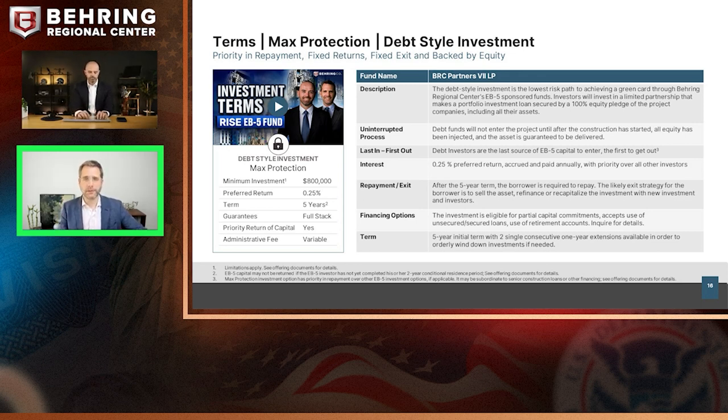This is a loan-style investment. Whenever you do EB-5, whether with us or other companies, you're making an investment in a limited partnership — what we call a new commercial enterprise — and its sole purpose is to make a loan to the project. It's a five-year loan at $800,000, which is the minimum investment amount because it qualifies for a TEA — the visa set-aside for high unemployment area projects. You have priority on the return of your capital over the developer and other potential EB-5 investment options.